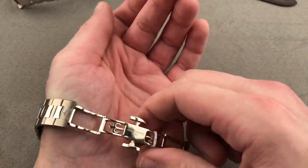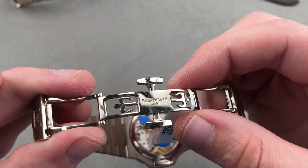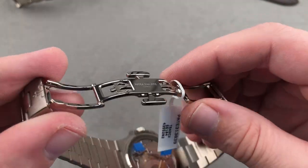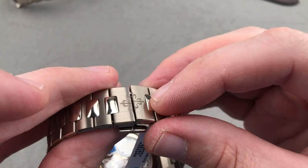The timepiece is heavy, the bracelet beautifully made. One feature I consider an upgrade versus other models is the twin trigger deployant clasp. You can see internally the flourishes of the Calatrava cross, the high polish, the quality and substance of this component. This is the best clasp ever featured on any Nautilus watch.